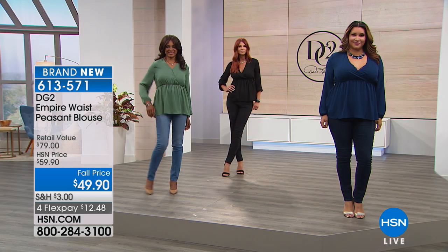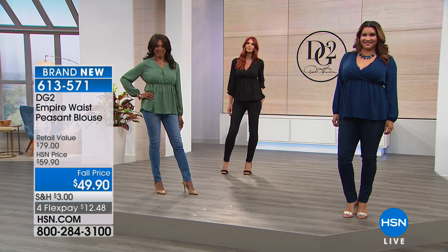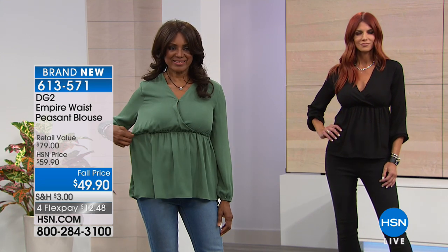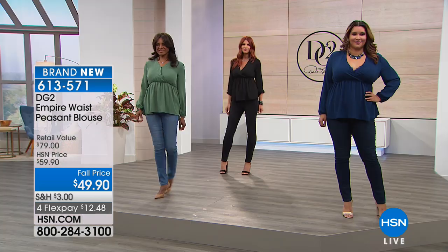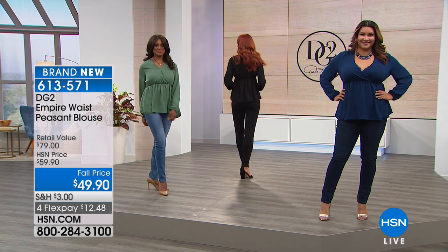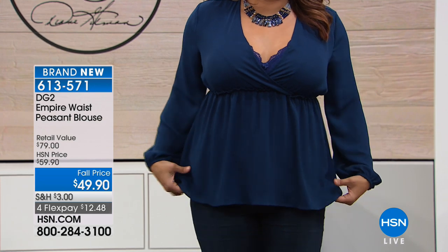We do Rhonda Shear's pinup collection one time a year and we'll take our last look at it next hour. I believe her last show, they sold close to 10,000 sets of the bras. So very popular — if you haven't seen it, we're gonna have the undies for you later on. Now we're going to talk about your pretty top, Shavon — this one hasn't been seen at all this season.